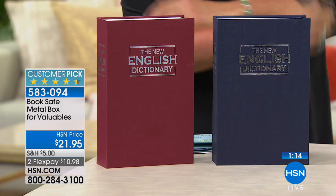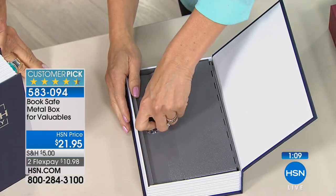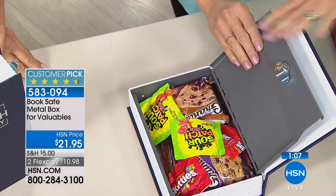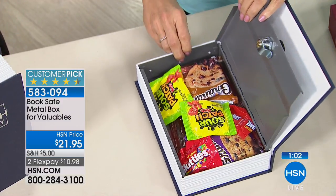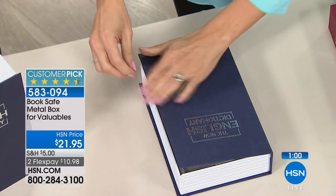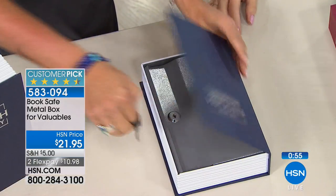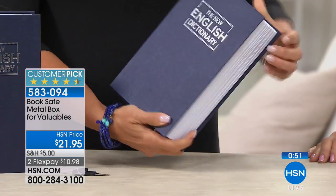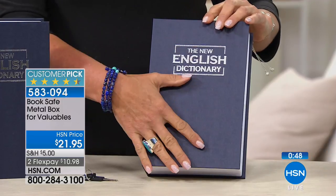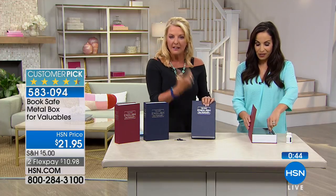You know what my husband puts in it? Candy — because my daughters take his chocolate. So he gets his chocolate, locks it in there, and takes it to the room. I want you to see — when the key is out, look at that. It truly looks and feels like a real book. See the finish on it? This isn't a plastic finish — they finished it just like a classic dictionary finish. It literally feels and looks like a real book.